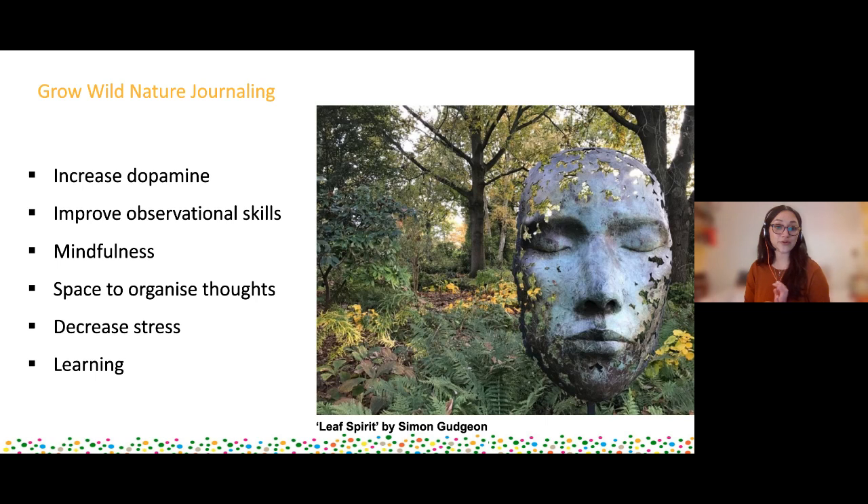Next up is improving your observational skills - it's a skill you need to practice. If you're out on a fungi walk, for instance, you get these tiny ones that you can't see, but as soon as you get your eye in because you started observing in a different way, you suddenly see how many fungi might be around a particular tree. Some people are really good at observing versus others - and it's a skill, so you can keep practising, and that's what nature journaling can help you develop.